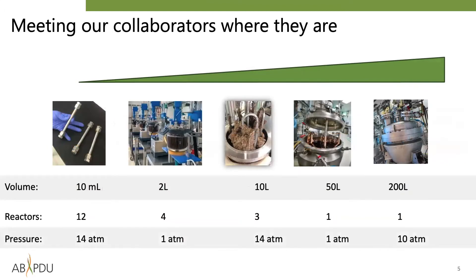Similar to fermentation, we have several options available in feedstock deconstruction and chemical catalysis, from the 10 milliliter scale to hundreds of liters. Our partners have found these capabilities useful for both upstream deconstruction as well as downstream chemical upgrading.